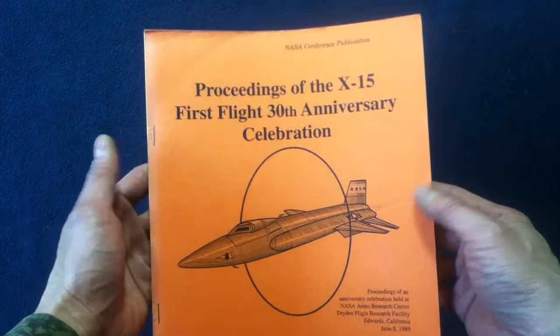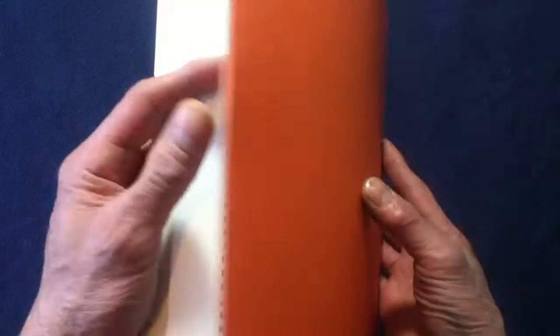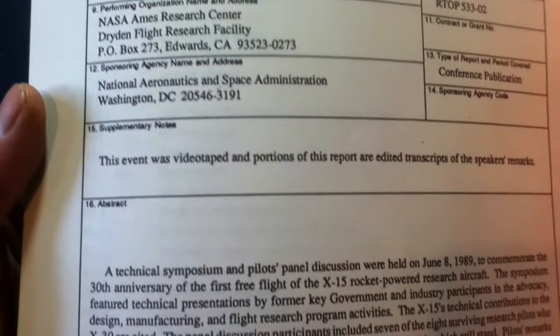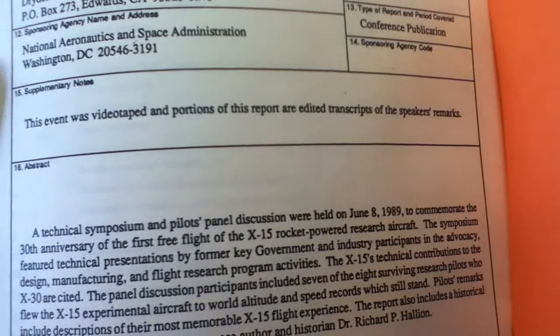It's a NASA publication with a very basic single-color cover featuring print and illustration, nothing on the back, and bound with large staples. It's roughly 168 pages, with the last page unnumbered — Appendix B is the report documentation page with port numbers, title, and subheading in a very government-style form. As far as I can tell, this is unclassified and is actually for sale.